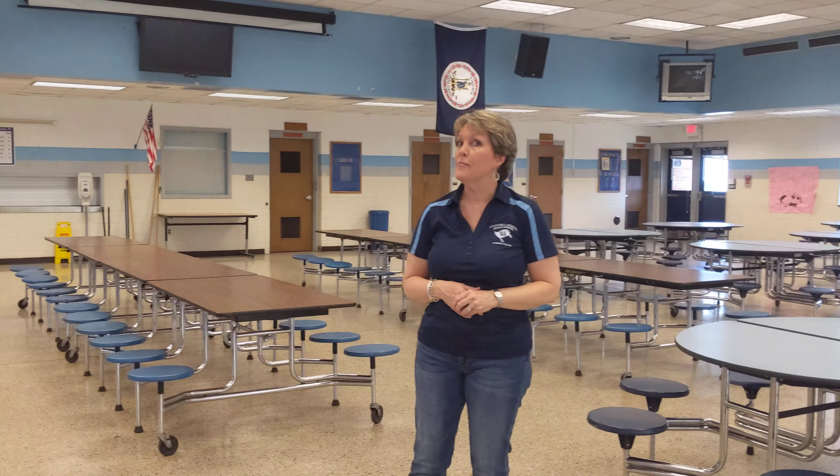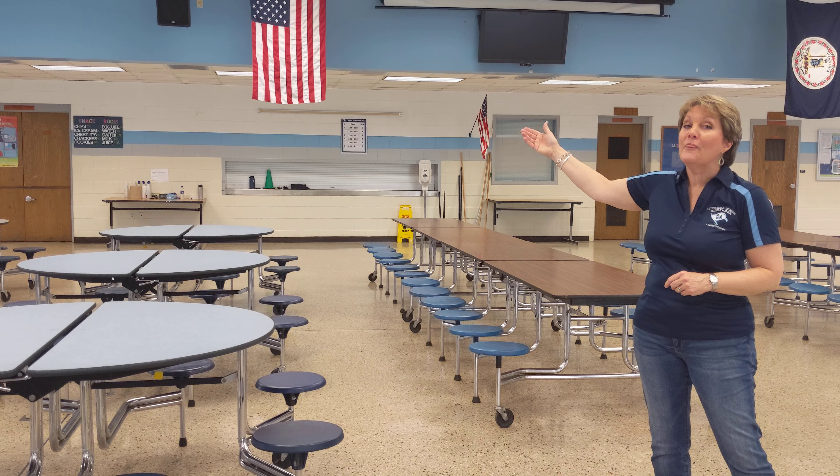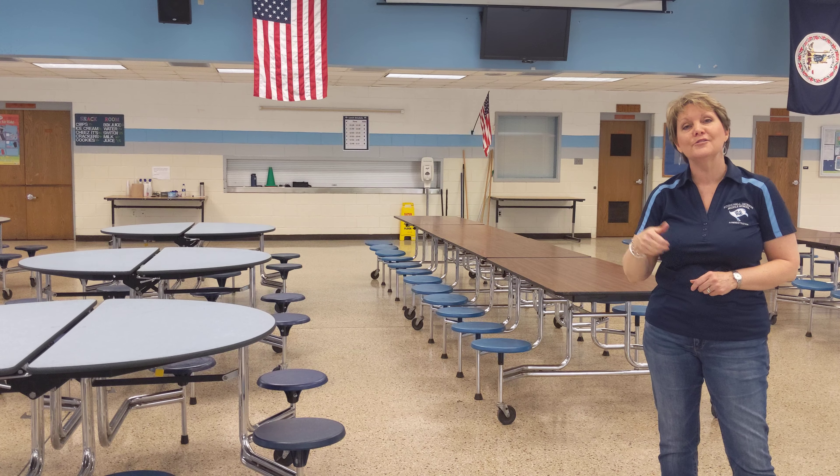We also have a snack line, which is very popular with students — which is closed clearly now — but that's where you would enter the snack line. All you have to do is raise your hand and kind of point your way, and we'll give you the thumbs up to head to the snack line, to the restroom, that kind of thing.